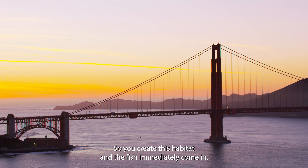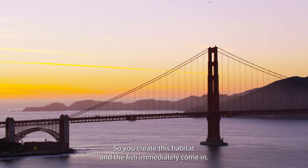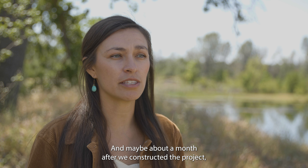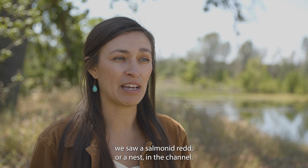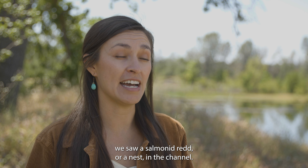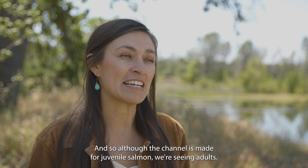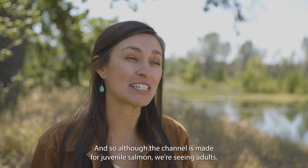You create this habitat and the fish immediately come in. About a month after we constructed the project, we saw a salmonid redd — a nest — in the channel. So although the channel is made for juvenile salmon, we're seeing adults.